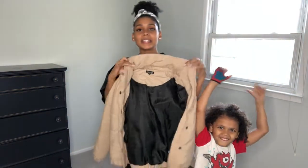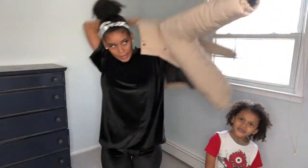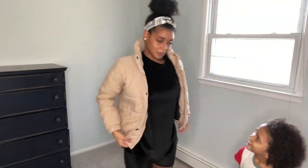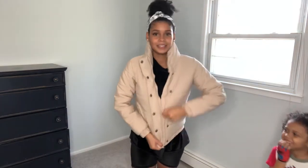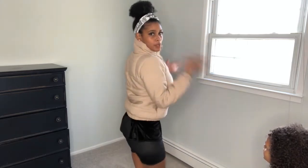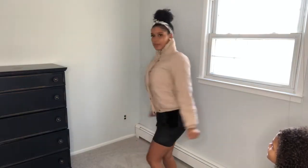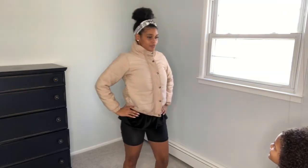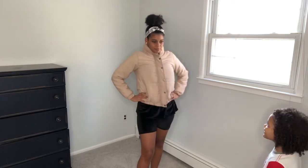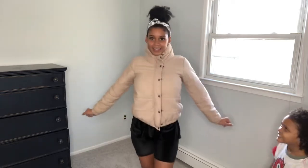So this jacket I already wore a couple of times and I really love it — it's very lightweight. I got this from boohoo.com. Look how cute this jacket is! Let me button it up. It's a cute little jacket, kind of waist — boom boom — cute, you know, casual. What do you think? From 1 to 10, what do you give it? He said 100! Okay, so I guess he likes it.